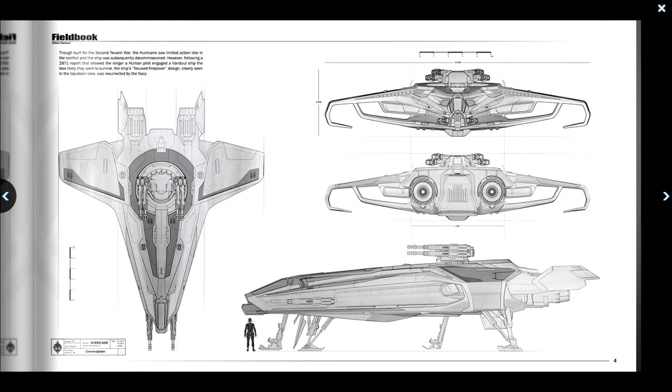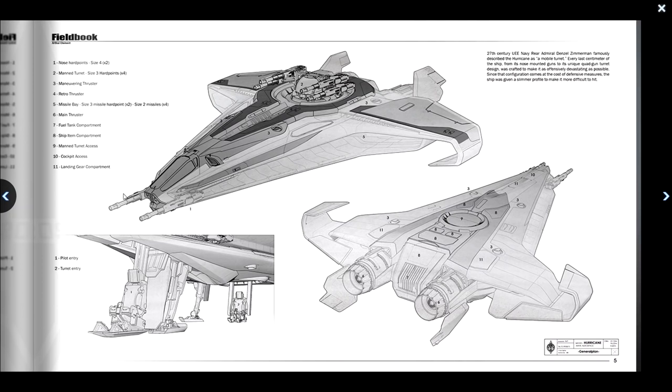Though built for the Second Iron War, the Hurricane saw limited action and was subsequently decommissioned. However, following a 2871 report showing the longer a human pilot engaged a Vandal ship the less likely they were to survive, the ship's focused firepower design — clearly seen in the top-down view — was resurrected by the Navy. Looking at the field book stats, we can see the size 4 mounts currently with size 3 guns for the nose, the turret, and the thrusters at the back.